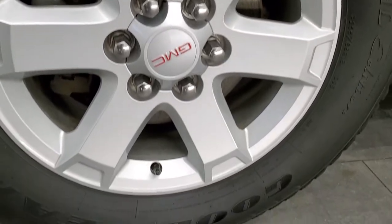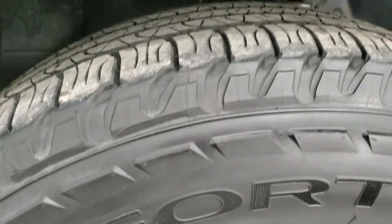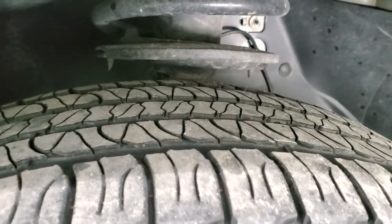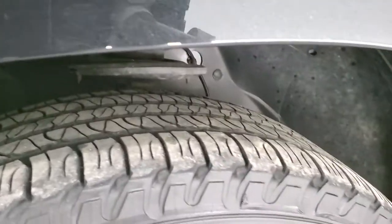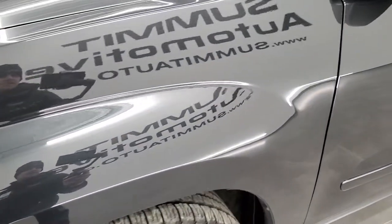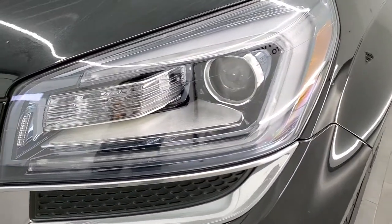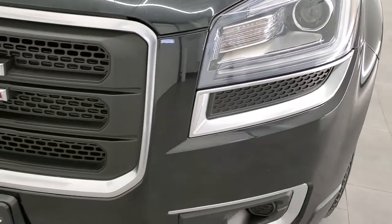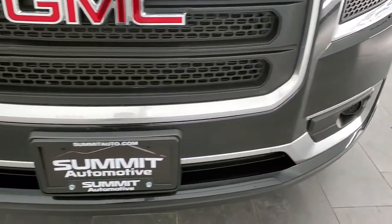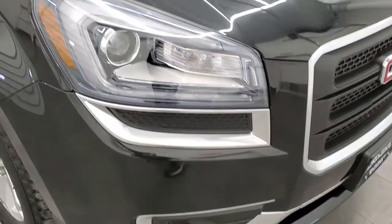This one comes with the factory painted alloy rims and has Goodyear Fortera 255-65R18 tires with right around half the tread left — a little bit under half, but still decent tread on there. The front fender is in excellent shape; I didn't see any dents or dings. Headlight lenses are nice and clear. It does have the LED running lamps and the projector lamp headlamps. The front bumper and grille are in excellent condition — no dents, dings, or scuffs.